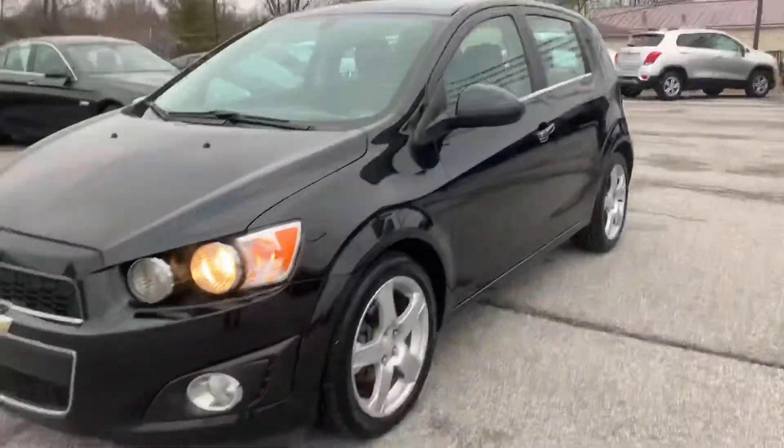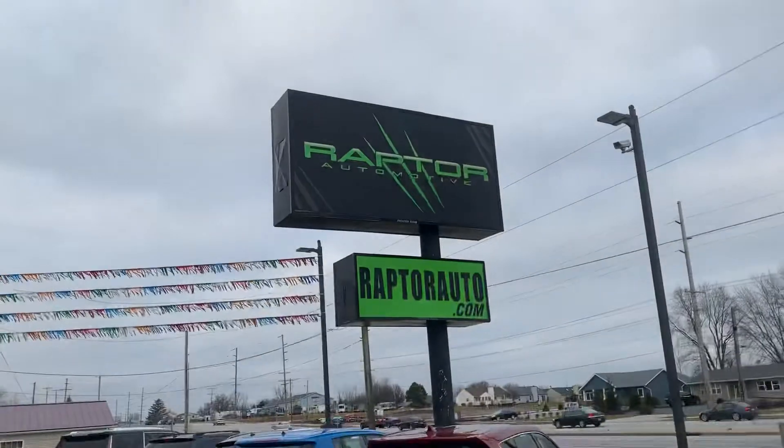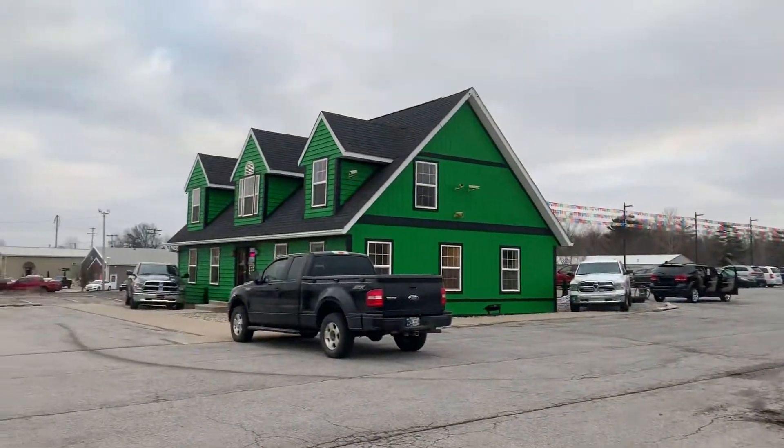If you're looking for a gas saver with some options, this is it — 2014 Chevrolet Sonic LTZ. If you have any questions, please visit our website, raptorauto.com, or just come see us in the big green building on Lima Road.